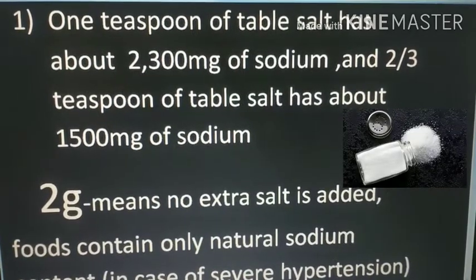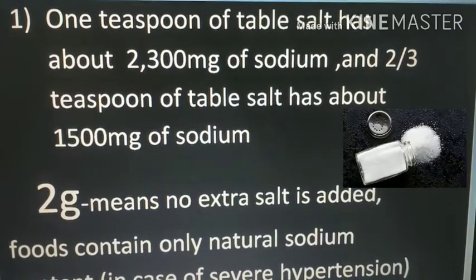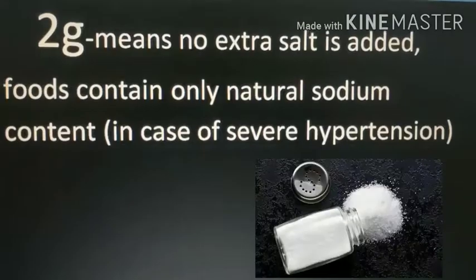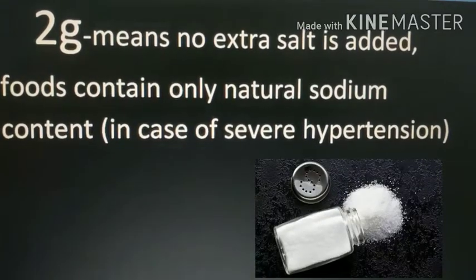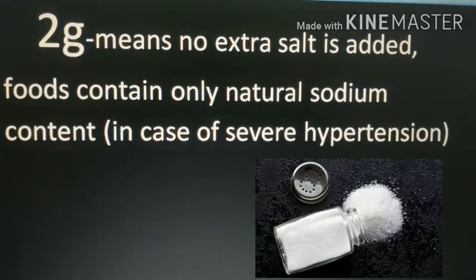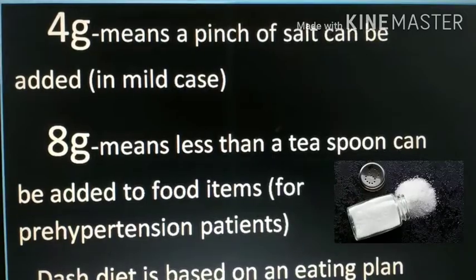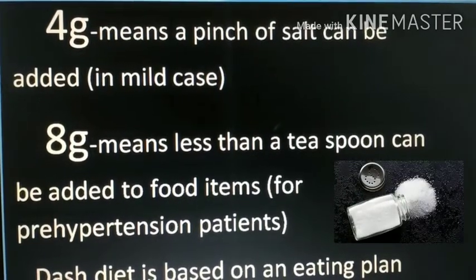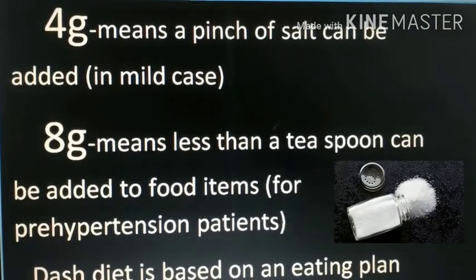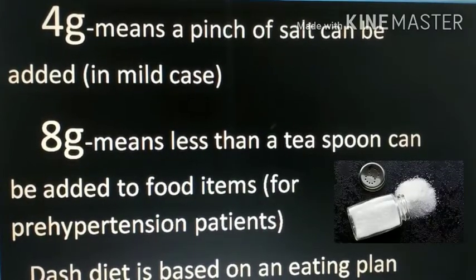One teaspoon of table salt has about 2300mg of sodium, and two-thirds of a teaspoon of table salt has about 1500mg of sodium. A person who is severely hypertensive should intake only 2 grams of sodium — no extra salt should be added, as food already contains natural sodium. In mild cases, 4g of sodium can be taken, meaning a pinch of salt can be added. In a pre-hypertensive person, 8g of sodium can be given — less than a teaspoon added to food.